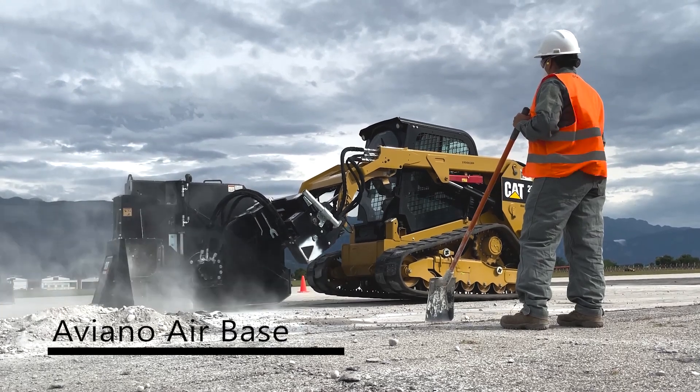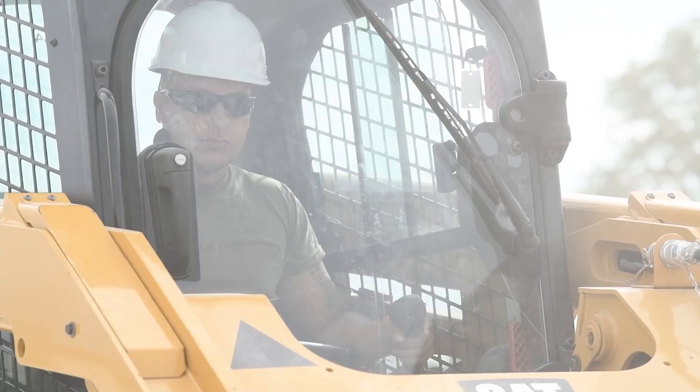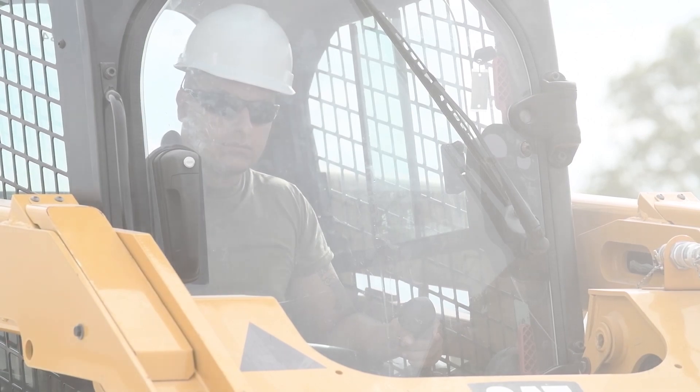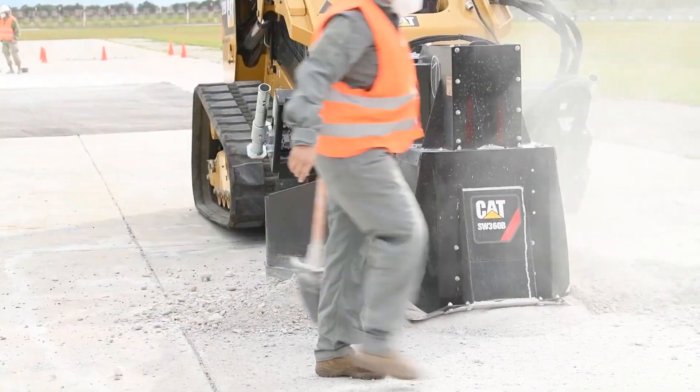Here at Aviano Air Base, the 31st Civil Engineering Squadron, also known as the Dirt Boys, perform a routine exercise constructing two different crater sites directly on the flight line. Tech Sergeant Ryan Batt, a crater chief on site, gives more details.